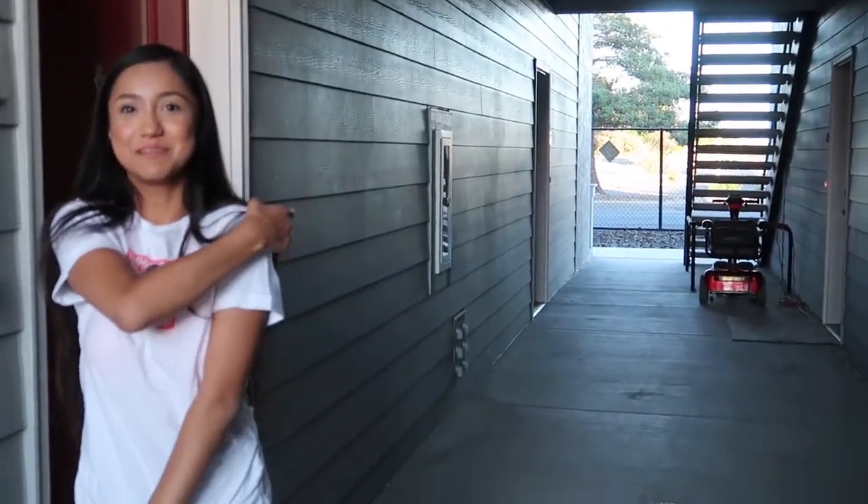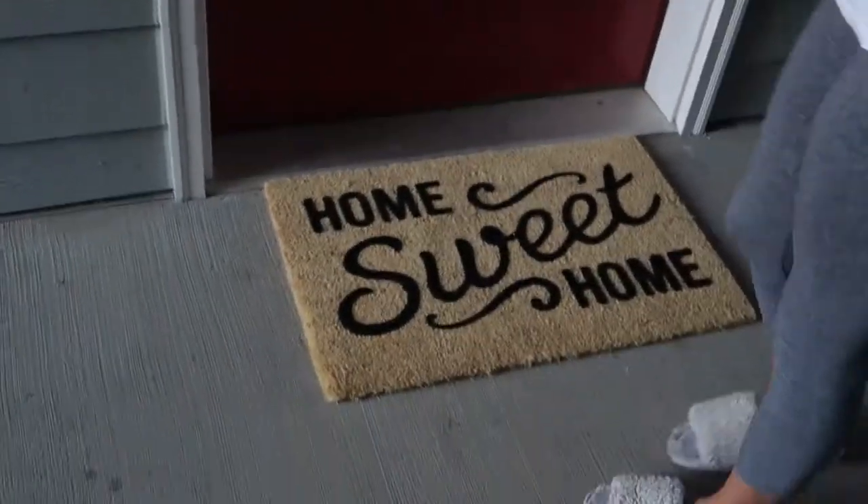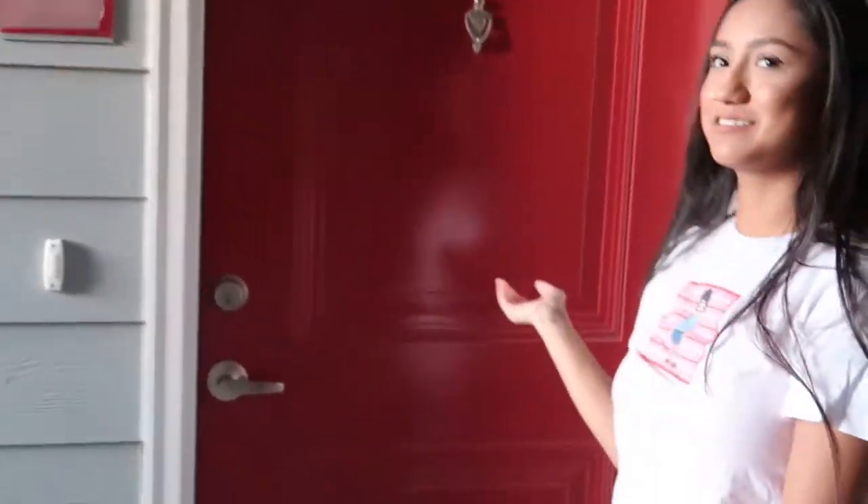All right, so let's get started! This is the front of our apartment. There's not much to it except our little 'welcome home' sign, and this is our door.